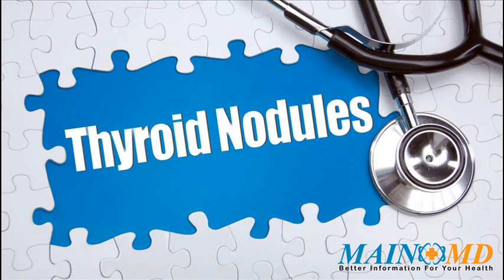As well as healthy lifestyle choices. For more information about thyroid nodules and how to treat them, click the link in the description or visit www.mainemd.com. Thank you.